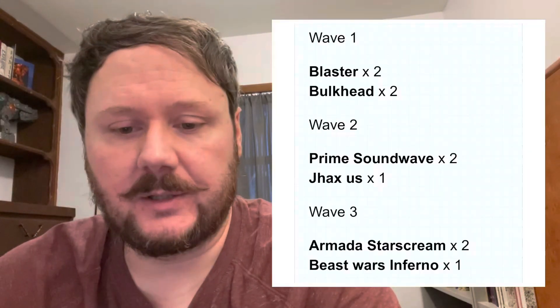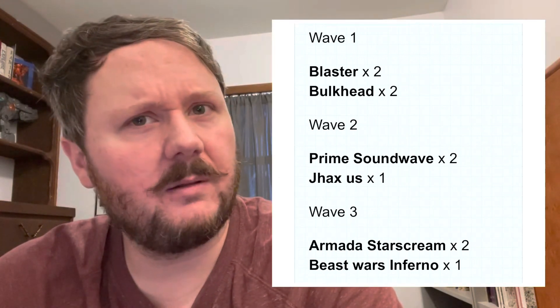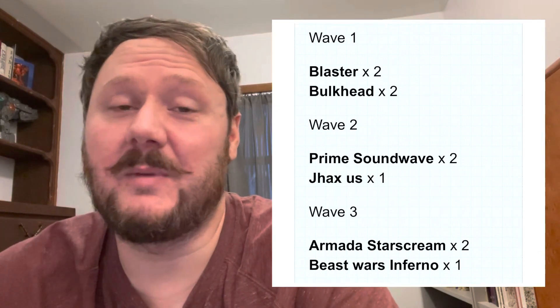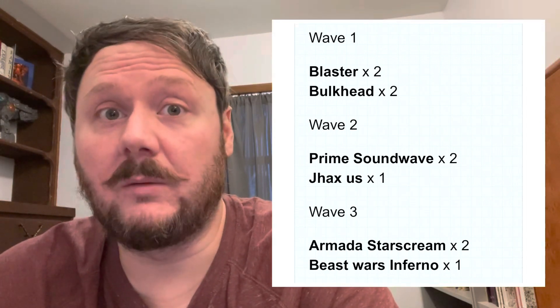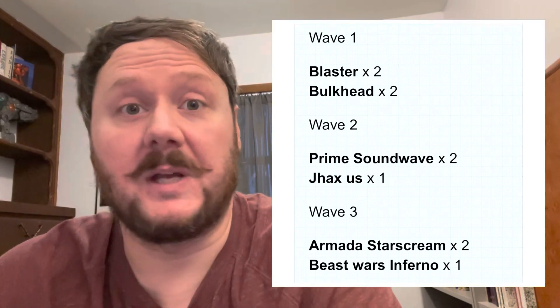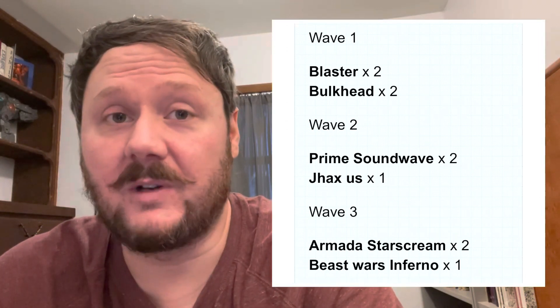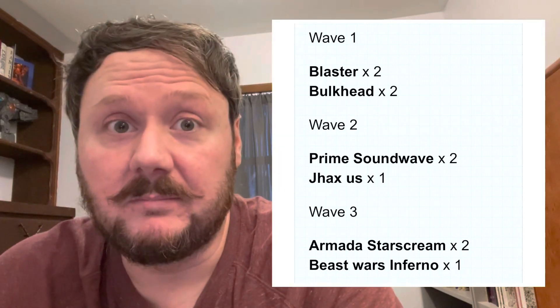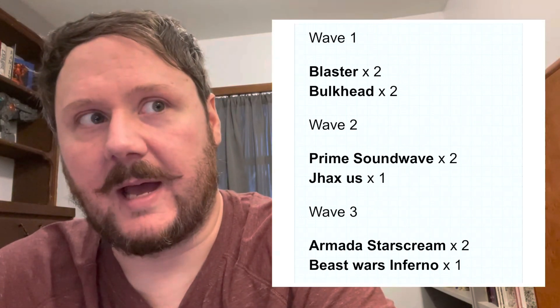Moving to the wave overview: we've got Blaster and Bulkhead obviously, Prime Soundwave which as a Soundwave fan I'll probably find very hard to pass up, G-Axis which being a 90s kid might be a pass or a clearance pickup, and the Armada Starscream and Beast Wars Inferno. I'll probably pass on Armada — the Unicron Trilogy wasn't really in my sphere of interest.